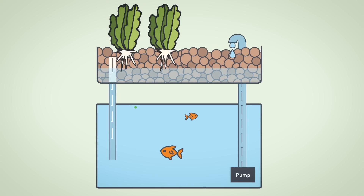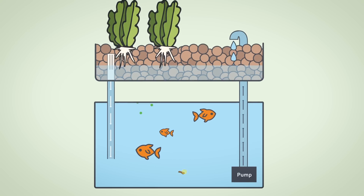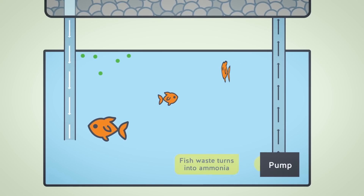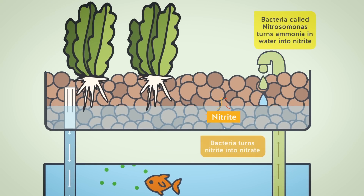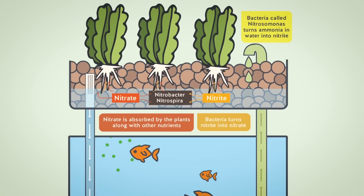This film will introduce our team and tell you exactly what you get by backing our project. But first, you might be wondering: what is aquaponics, how does it work, and why does it matter? Aquaponics grows fish and veg in the same closed loop. The fish feed the plants and the plants purify the water for the fish. The food grows fast, it can be done all year round, and it doesn't use chemicals.